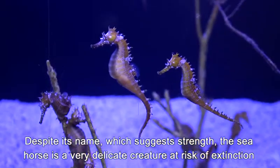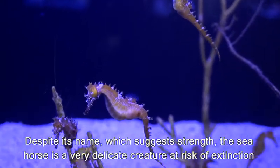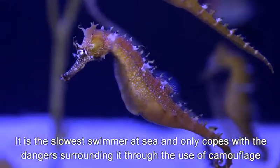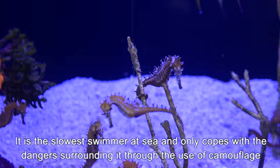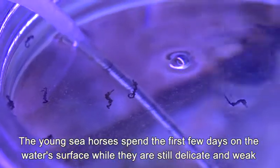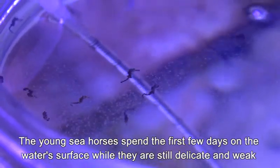Despite its name, which suggests strength, the seahorse is a very delicate creature at risk of extinction. It is the slowest swimmer at sea and only copes with the dangers surrounding it through the use of camouflage. The young seahorses spend the first few days on the water's surface while they are still delicate and weak.